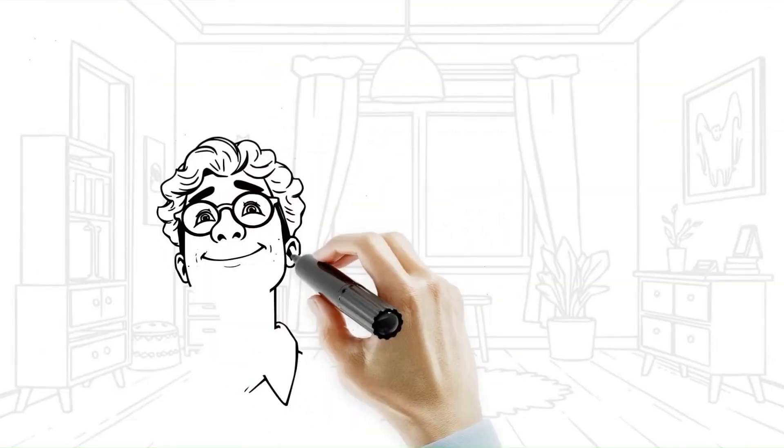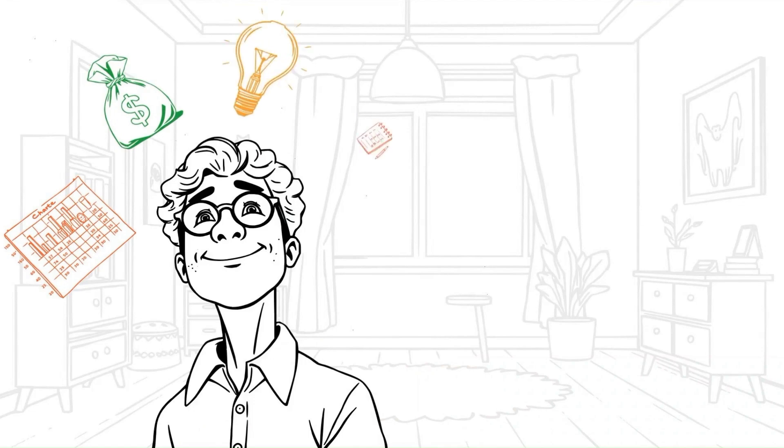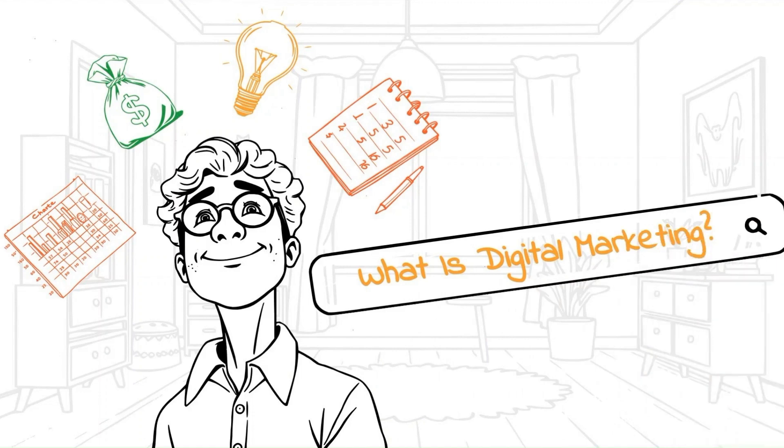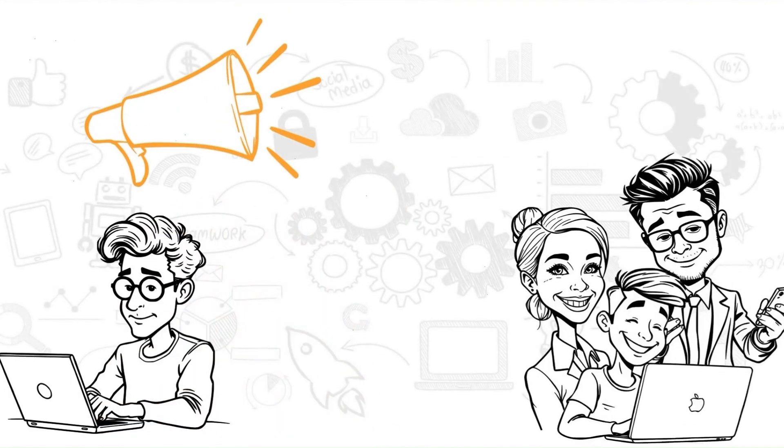I loved how quickly I could start a project — within minutes, I had my first animation ready. Is using InstaDoodle a breeze or a frustrating maze? The good news is the interface is super clean and user-friendly. Everything's neatly organized, with drag-and-drop functionality to create your animations.